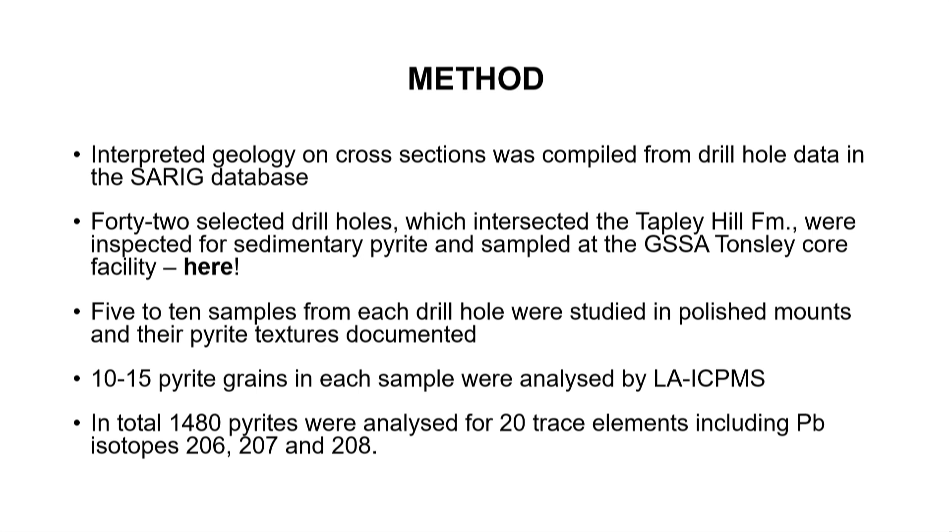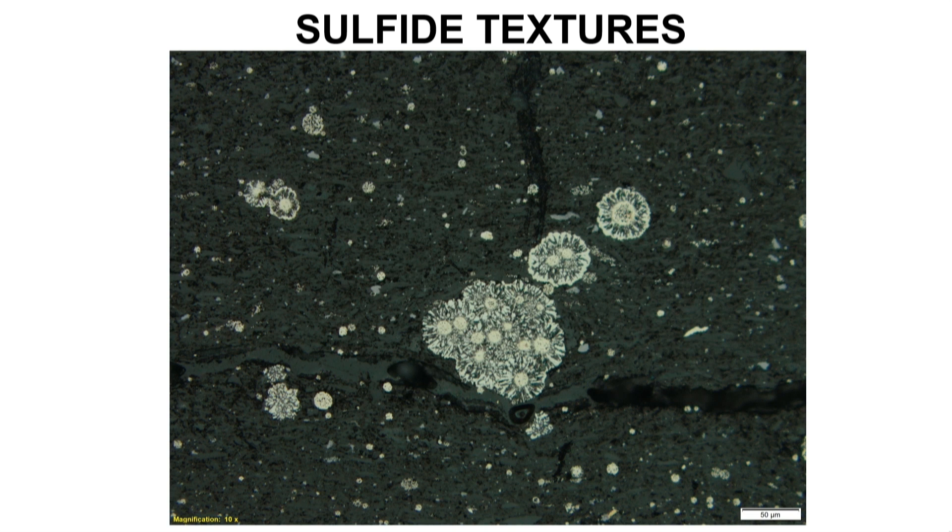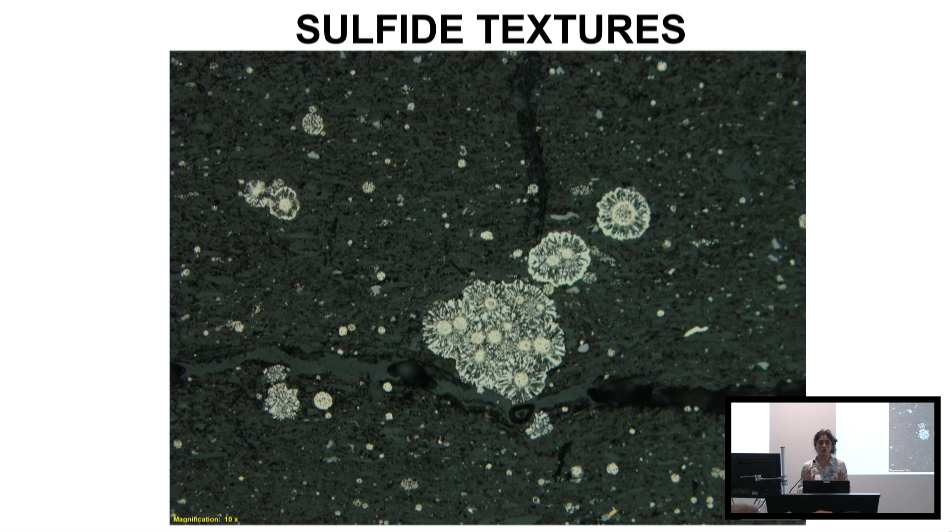We analyzed around 1,400 pyrites, getting data on about 20 trace elements and lead isotopes. Adrian mentioned lead isotopes in his talk — there's a conventional whole-rock approach, but I'd really encourage you to test the power of in-situ analysis. It can reveal a lot more than whole rock, and while some trends are replicable with whole rock, some aren't, meaning we may be missing a lot of information. The textures I observe in the Tapley Hill formation are in some cases exactly similar to what I've seen in Kamoa and Kakula.